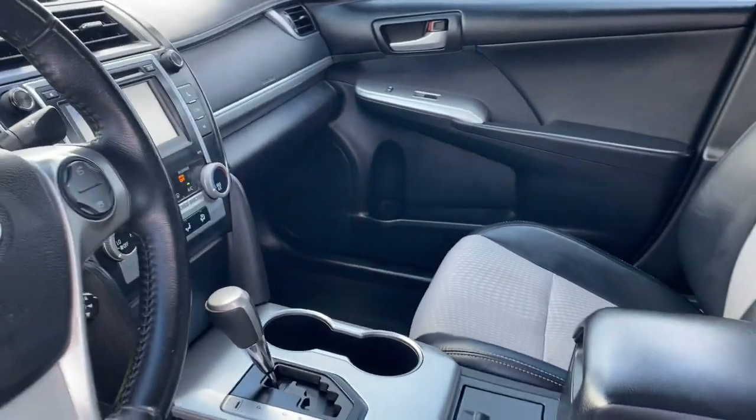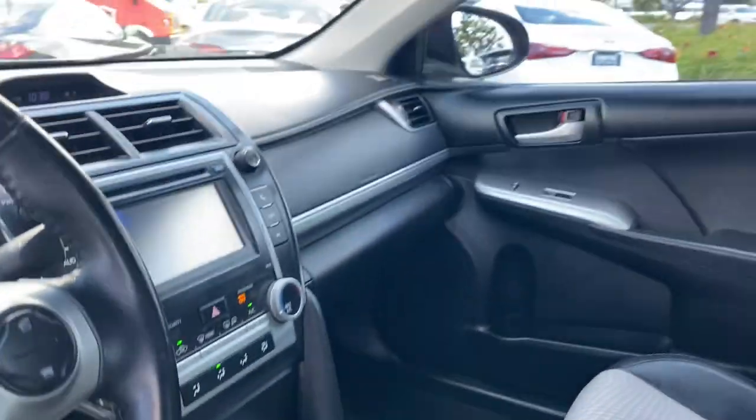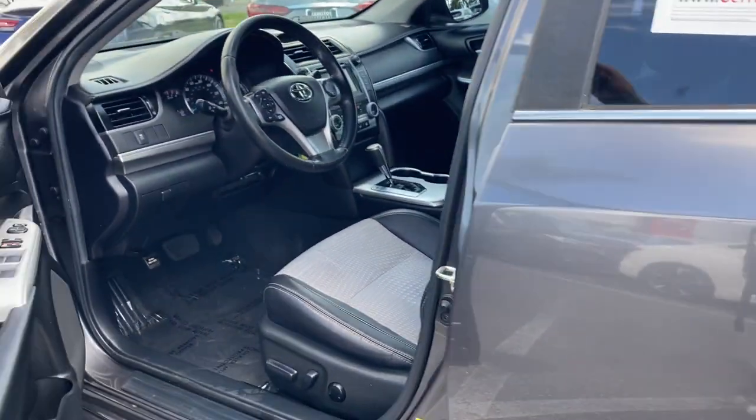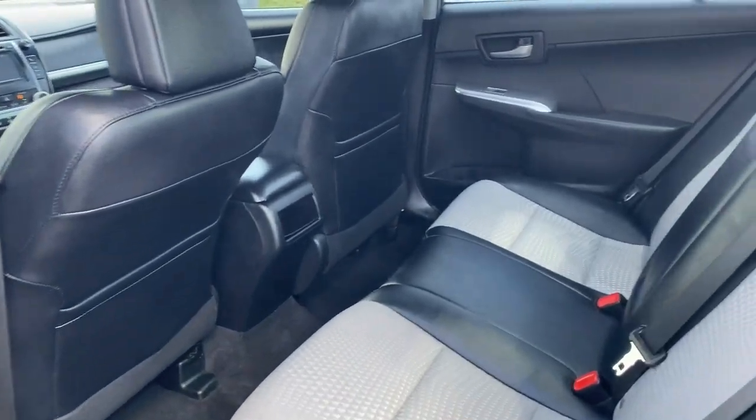These are just some of the great options this vehicle comes with: keyless entry, fog lamps, heated mirrors, Bluetooth connection, aluminum wheels, steering wheel audio controls, stability control, rear spoiler, leather steering wheel, and intermittent wipers.